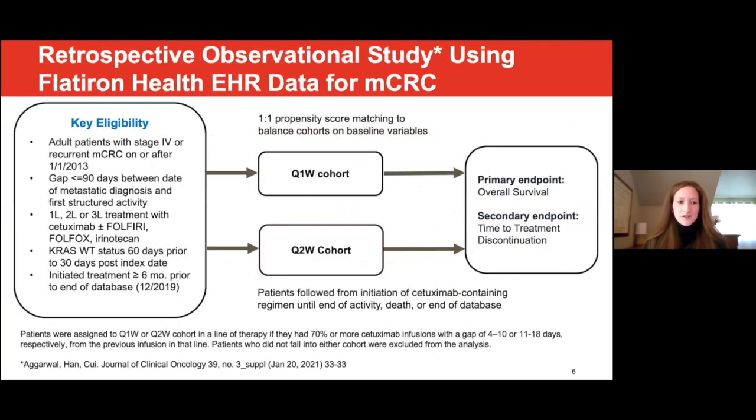The study included patients with stage four or recurrent metastatic colorectal cancer diagnosed on or after January 2013. Patients received first, second, or third line treatment with cetuximab plus or minus FOLFIRI, FOLFOX, or irinotecan. Patients had documentation of KRAS wild-type status and must have initiated treatment at least six months prior to the end of the database at the time of study conduct. Patients were assigned to weekly or biweekly cohorts in a line of therapy if they had 70% or more cetuximab infusions with a gap of four to ten days or eleven to eighteen days, respectively, from the previous infusion in that line.